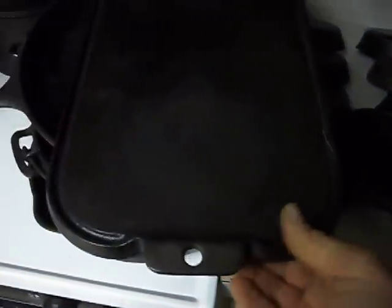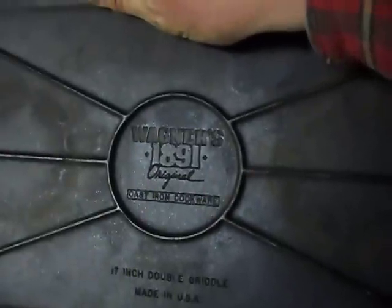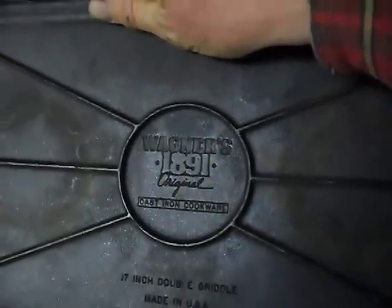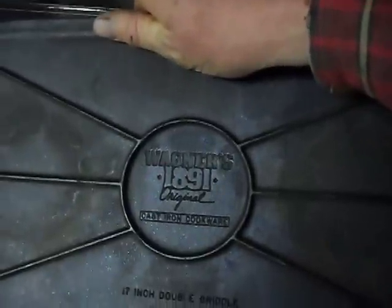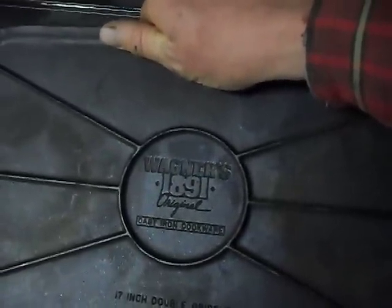Back here is a griddle, and this is one of my favorite pieces. It's not an antique — it actually is made by Wagner. These things are heavy; it's hard to do this with one hand. As you can see, it's a Wagner, and looking at the embossing, you can tell that it's fairly modern — only a few years old, I would think. I bought it used.